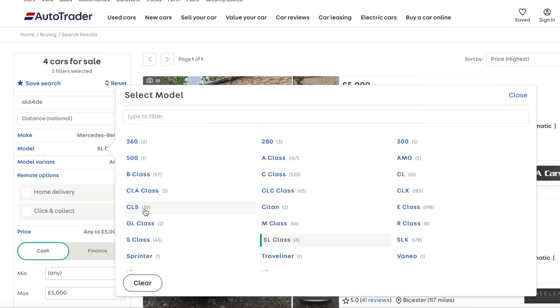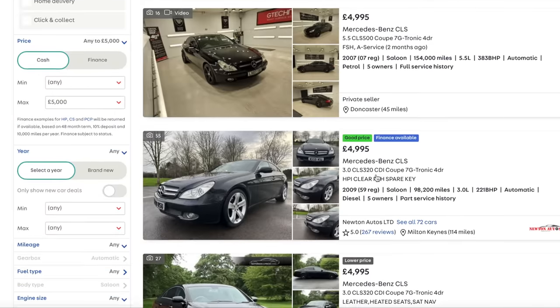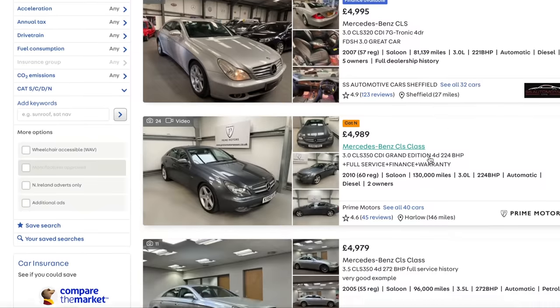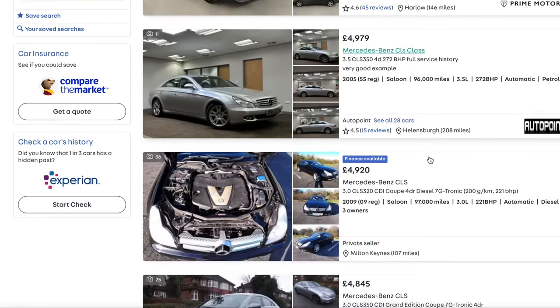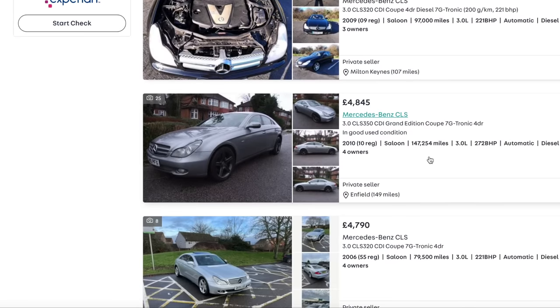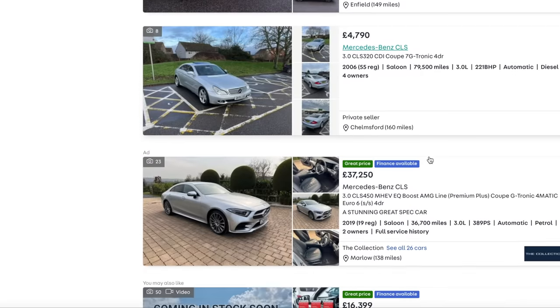CLS! That would be an interesting car. I like the CLS. I think the Mark 1 doesn't age brilliantly - it looks a bit soggy, a bit Hyundai coupe-ish. But for five grand, I'd have one. A bit like the Jag, you could go with a 3-litre diesel or 3.5-litre petrol, and you're probably better off with the petrol - more reliable, no DPF issues, no EGR issues.